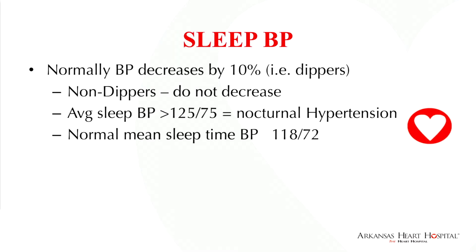Sleep blood pressure is very important. At night, blood pressure normally decreases by 10% or more in normal tensive patients. Non-dippers do not decrease at night and have an increased risk of cardiovascular mortality and morbidity. And there are rarely reverse dippers, whose blood pressure actually goes up at night.